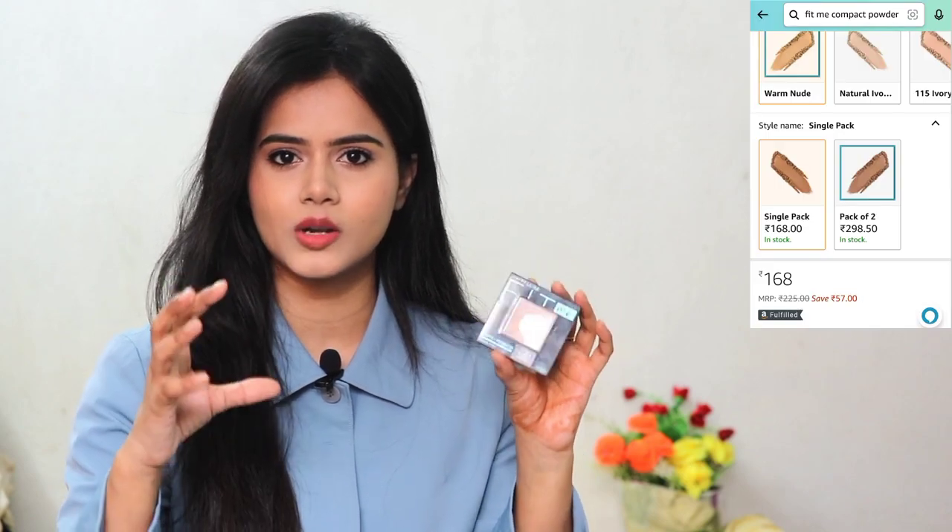For setting, I used the Maybelline Fit Me compact powder in shade 220 Natural Beige, but this shade is a little dark on my skin tone. The 120 shade, Ivory, would be better for my skin tone. This compact powder is a little pricey but a smaller version is available for around 130 to 150 rupees at more affordable rates. The formulation and coverage are very good. It also controls oil, and I love this compact powder — it works for setting and gives coverage.